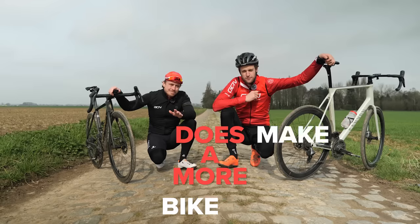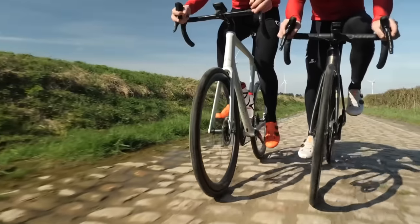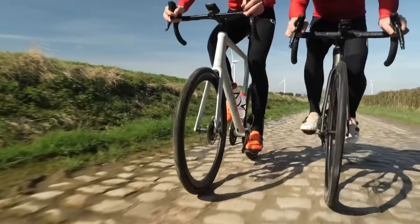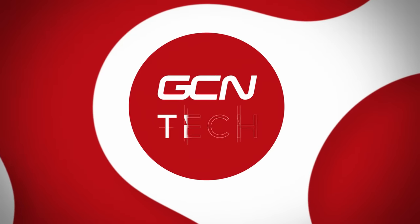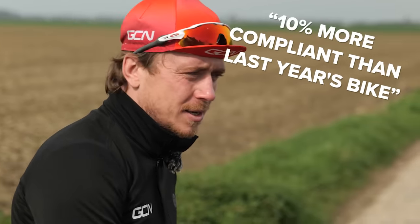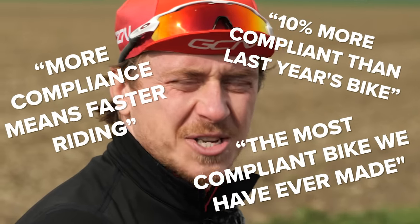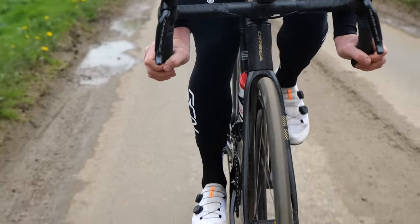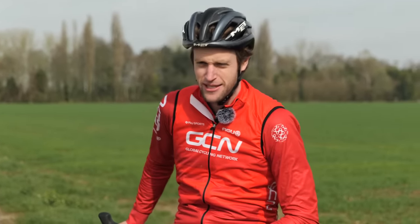Does a more comfortable bike make your riding faster? We're talking about compliance and if this is something you should seriously consider when it comes to your ride. We've all heard those marketing phrases like '10% more compliant than last year's bike', 'this is the most compliant bike we have ever made', 'more compliance means faster riding.' What does that actually mean? Are any of those statements true and do they apply to you? This is exactly what this video is here to help you with.